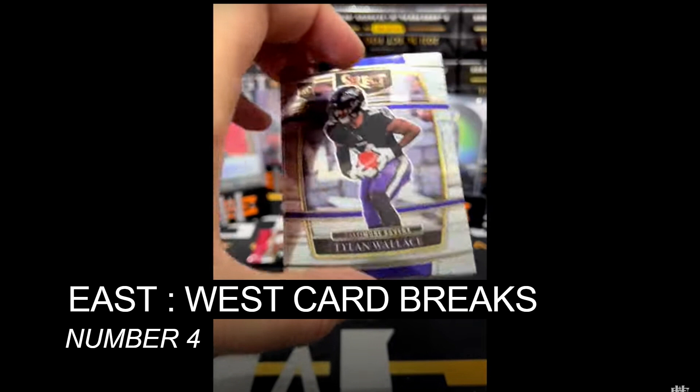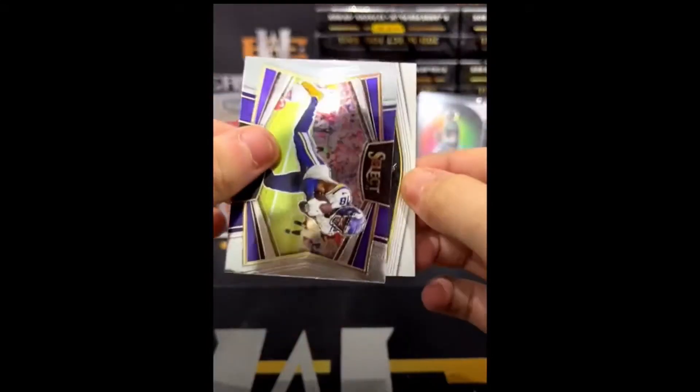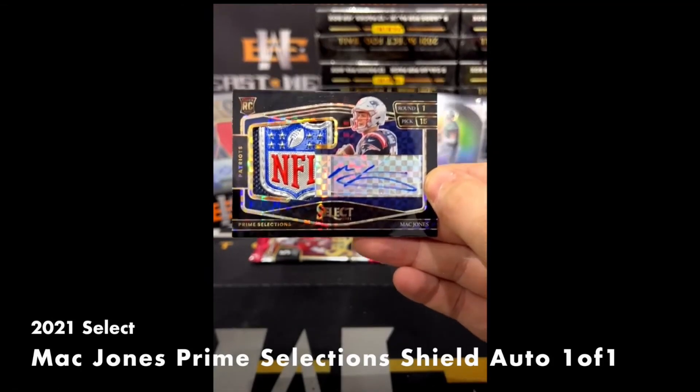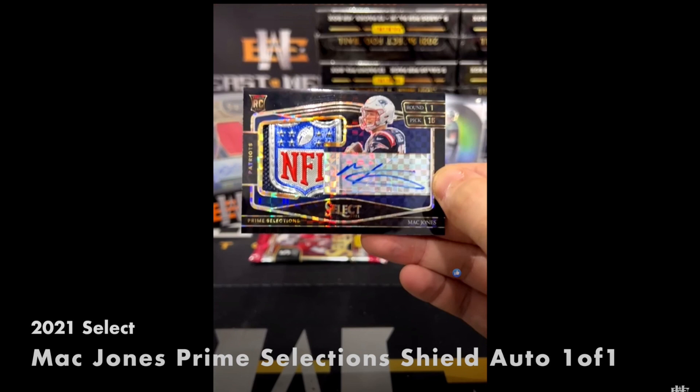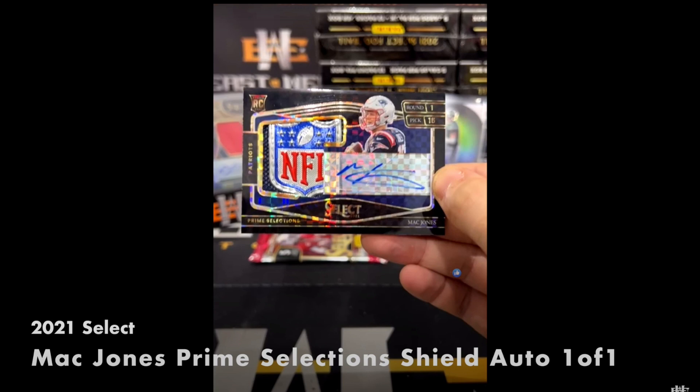At number 4, East West Card Breaks over on YouTube is opening 2021 Select Football. They pull the Mac Jones prime selection signatures black NFL shield, one of one. I have this at $17,500 — just $3,000 over the Trevor Lawrence we just saw. East West Card Breaks has also started doing their own top 10 pulls each week, and this was number one on their list. Check their video in the description for more monster pulls.